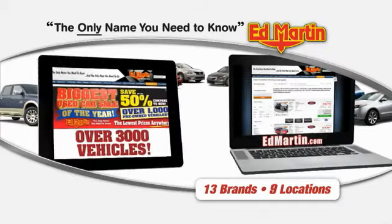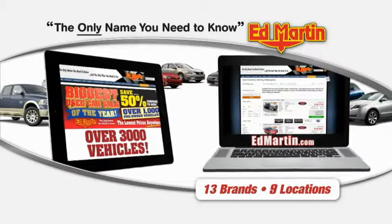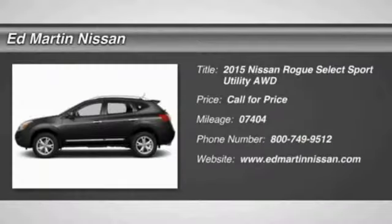Thank you for clicking our video. You can also shop over 3,000 more cars and trucks online at edmartin.com. The 2015 Rogue,